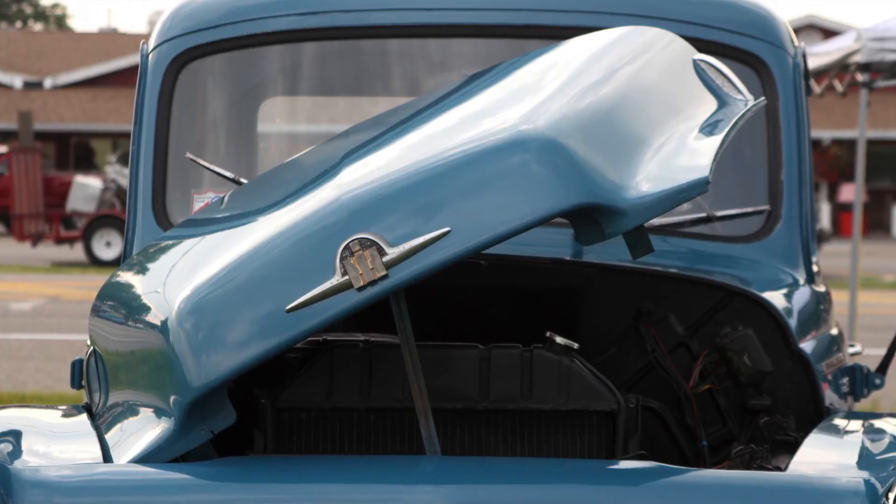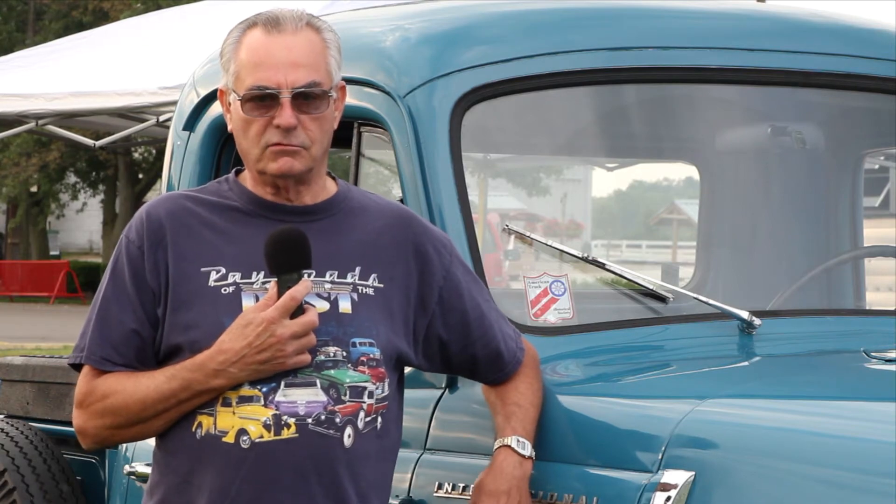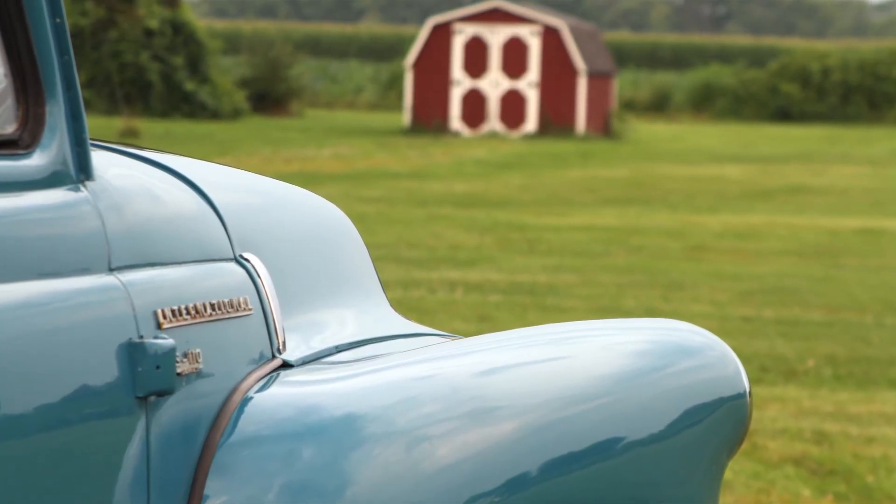It's not like a Ford or a Chevy. Very hard to find parts for International Harvester trucks, but we're quite pleased with the truck. It's a daily driver.